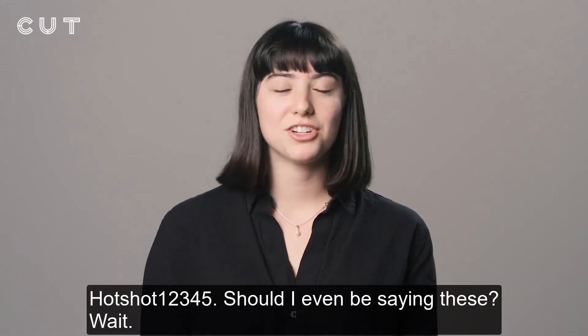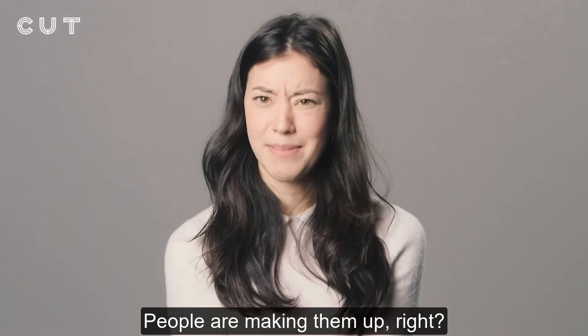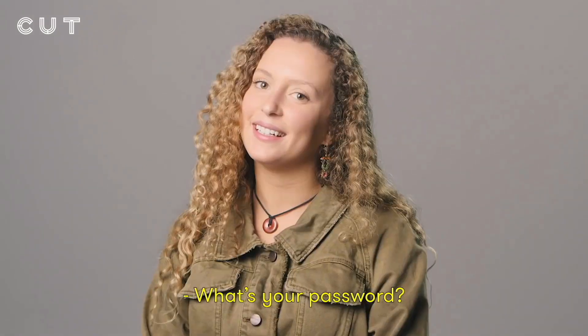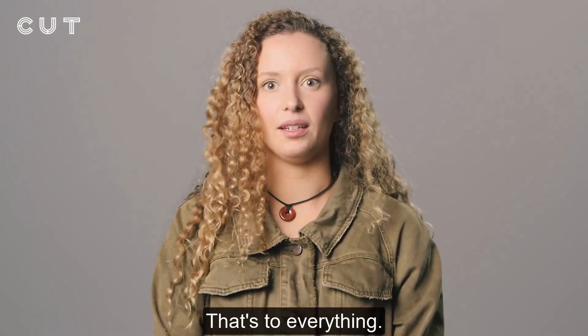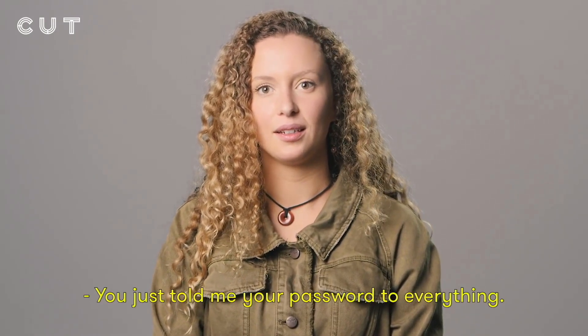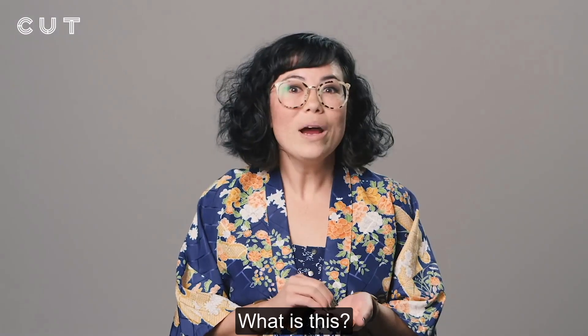Capital H. Hotshot12345. Should I even be saying these? People are making them up, right? I wish more people made them up. What's your password? Bubbles.16. What's that to? That's to everything. You just told me your password to everything. I mean, you don't know my username.